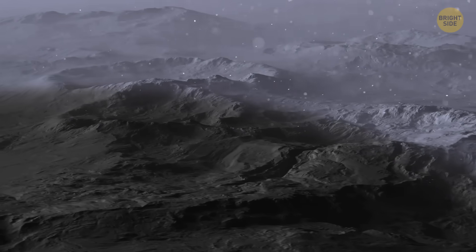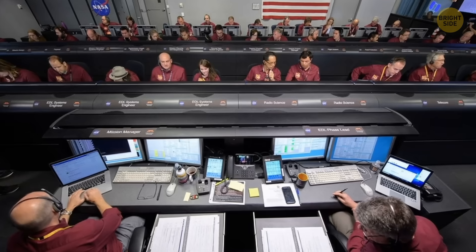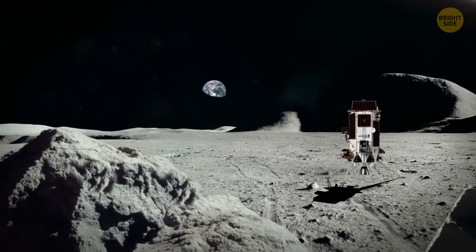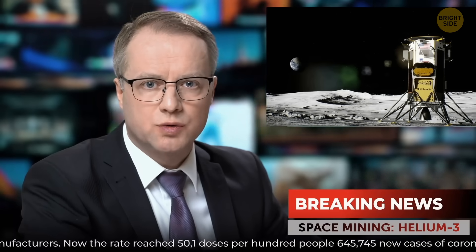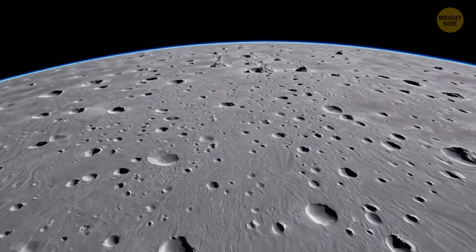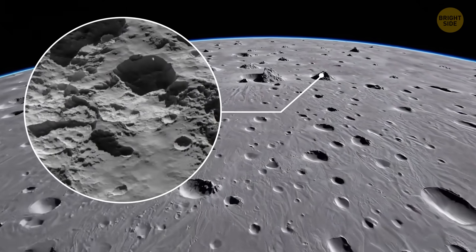The Moon might be hiding trillions of dollars worth of materials beneath that dusty surface, and NASA is about to get a piece of it soon. Their new lunar drilling tech just passed its first big test, and it could open up an entirely new frontier: space mining. This isn't just a scientific milestone — it could change the U.S. economy forever and maybe even reshape life on Earth, because they found something rare in lunar soil that could become essential for us in the future.